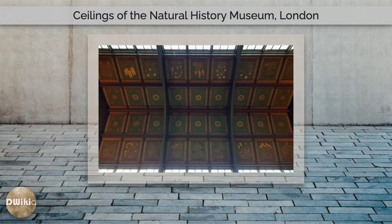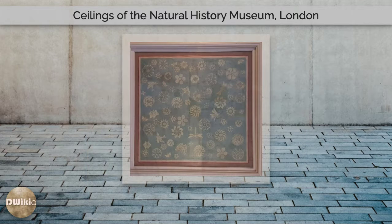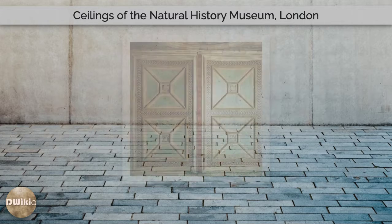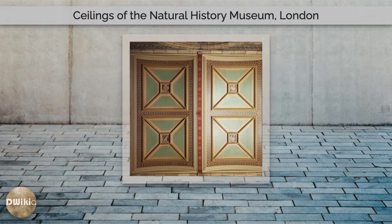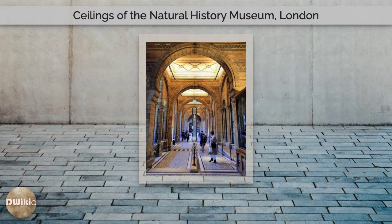The Natural History Collections had originally shared a building with their parent institution the British Museum, but with the expansion of the British Empire there was a significant increase in both public and commercial interest in natural history, and in the number of specimens added to the museum's natural history collections. In 1860 it was agreed that a separate museum of natural history would be created in a large building, capable of displaying the largest specimens, such as whales.